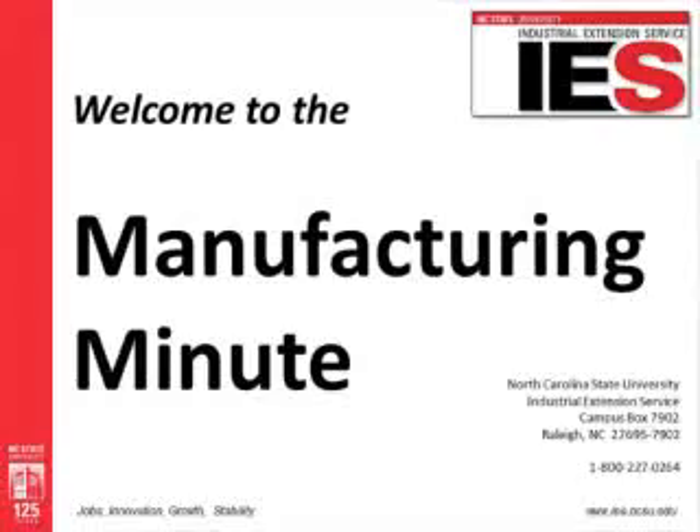Welcome to another Manufacturing Minute. Hi, this is Gray with a special segment for folks who might want to know what the Industrial Extension Service is and why they should care. The Industrial Extension Service is part of the North Carolina State University College of Engineering and our charter is to help North Carolina manufacturers do whatever they do better.